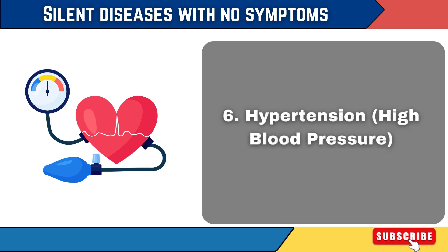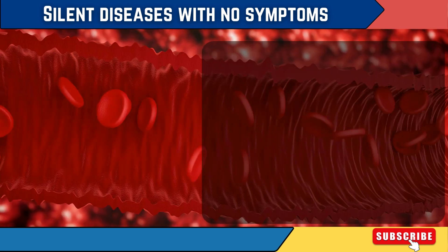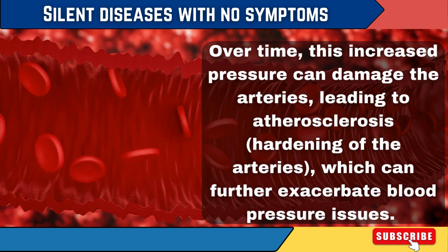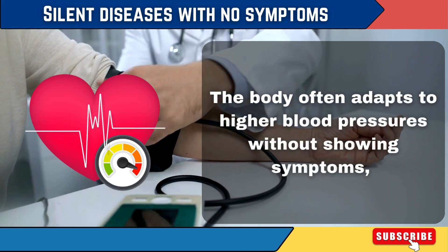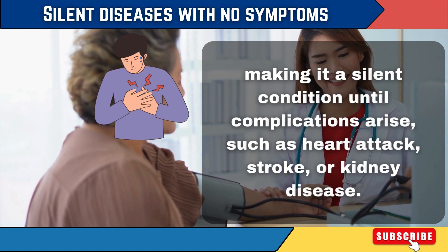6. Hypertension — high blood pressure. Hypertension occurs when the force of the blood against the artery walls is too high. Over time, this increased pressure can damage the arteries, leading to atherosclerosis — hardening of the arteries — which can further exacerbate blood pressure issues. The body often adapts to higher blood pressures without showing symptoms, making it a silent condition until complications arise, such as heart attack, stroke, or kidney disease.